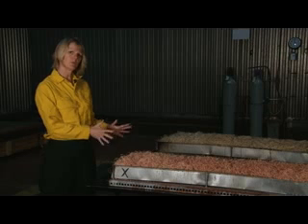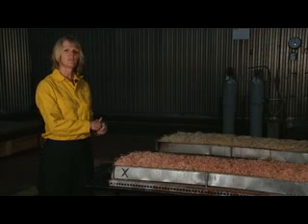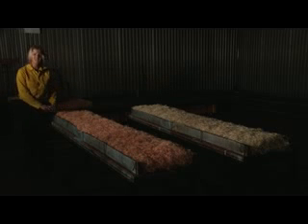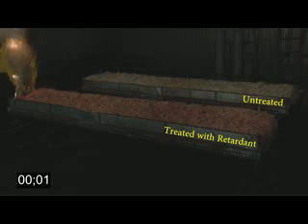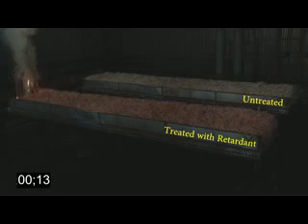I'm going to go ahead and burn both of these beds and we'll see some of the differences between the fires in the two different fuel beds. I'm going to light the treated bed first. We'll let that burn for a minute or two.